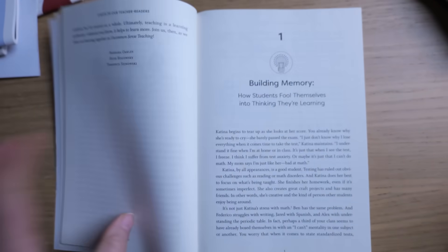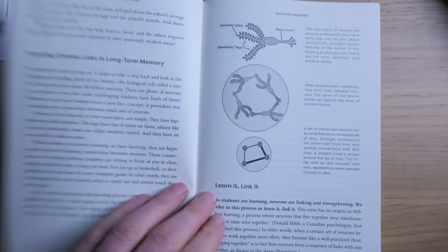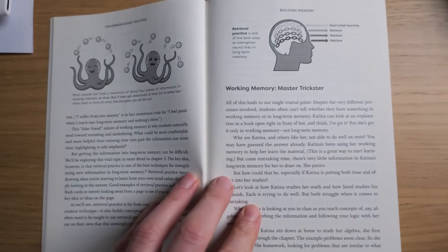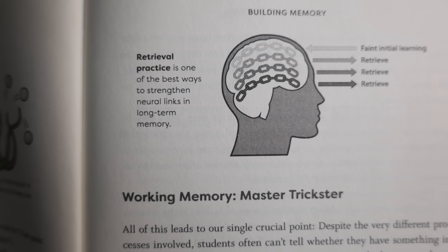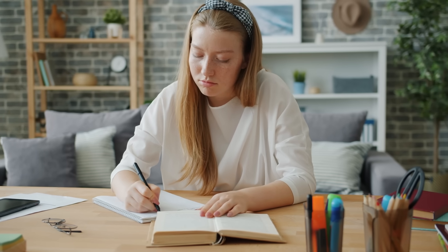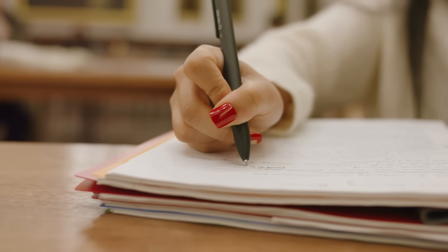You know when you cram for a test and then shortly afterwards forget everything that you've learned? Chapter one is all about that. It explains the difference between working memory — which, if you know how computers work, is a bit like RAM, the memory you use whilst you're thinking — and long-term memory. It explains that to learn, you have to move information from your working memory to your long-term memory. It also talks about how working memory can give the illusion of learning and how it deceives you into thinking you've learned something. So when you're reading a textbook, going through it thinking "yeah, I know how to do that," but then the next day you can't remember anything — that's your working memory fooling you.